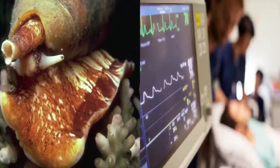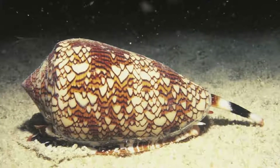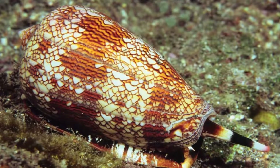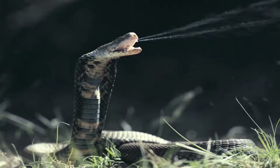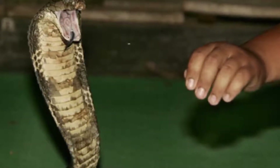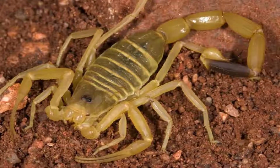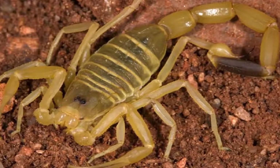There have only been a few dozen fatalities from a cone snail bite because cone snails are relatively slow. The venom of a cone snail can really pack a punch, though. A king cobra delivers a large amount of venom in one bite — in order to kill a human, it would need to deliver a lot of venom. But the cone snail only needs to deliver one-tenth the amount of a Deathstalker Scorpion to do damage.